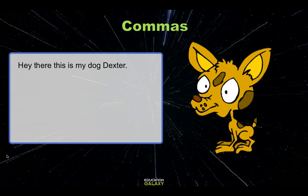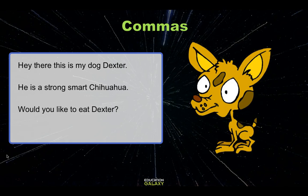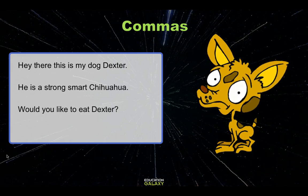Hey there, this is my dog Dexter. He's a strong, smart chihuahua. Would you like to eat, Dexter? Wait, what? No, I don't want you to eat, Dexter.